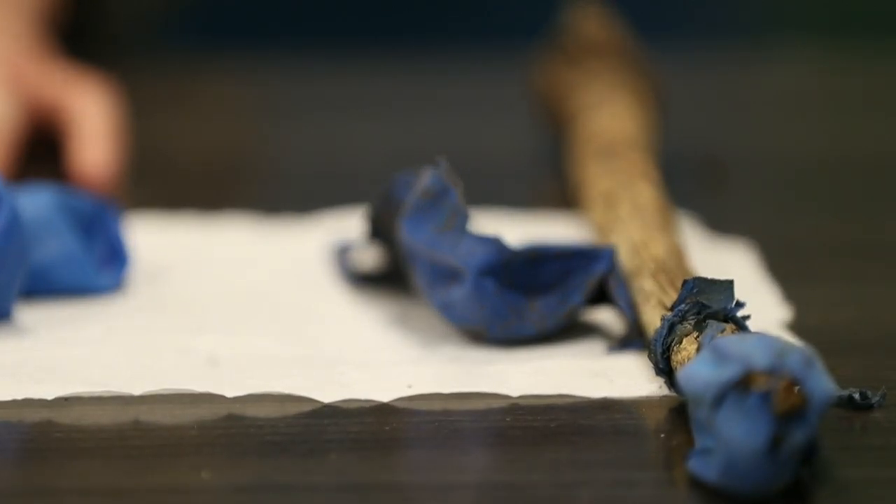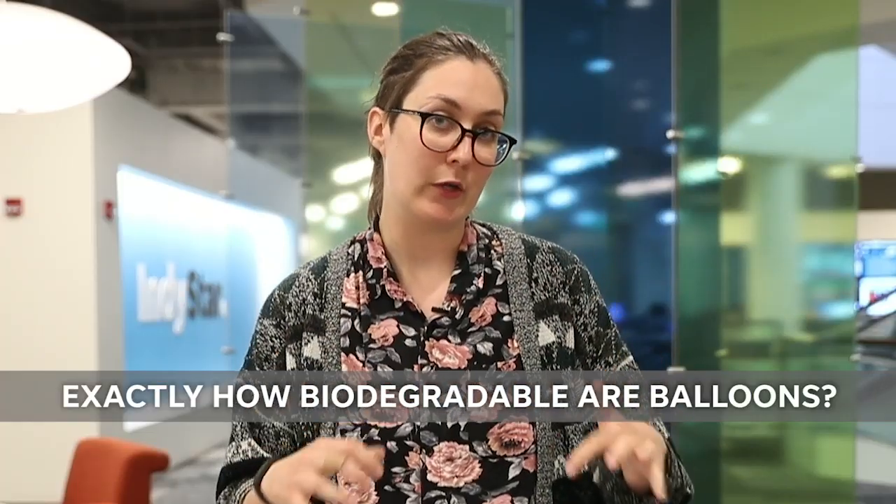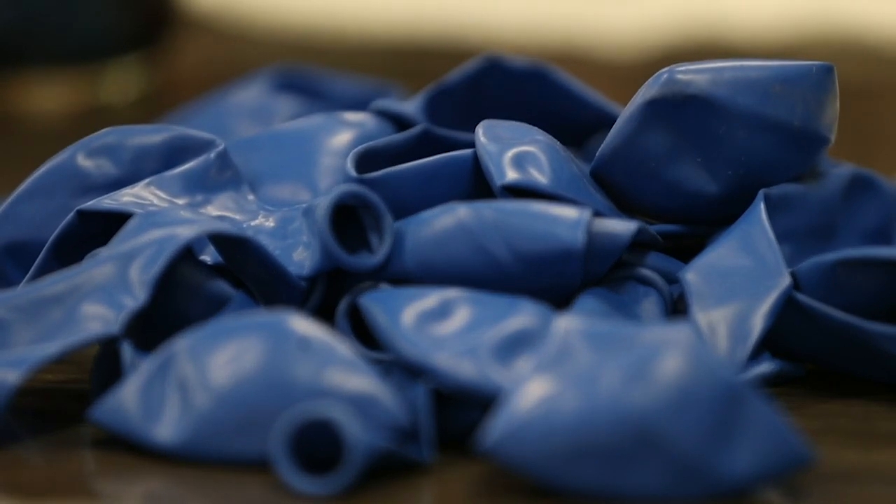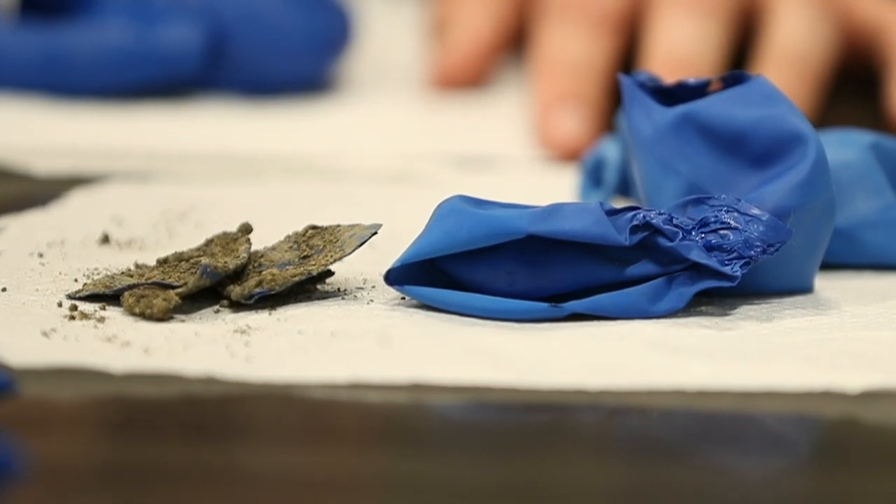Last year, right before the Indy 500, I wrote about balloon releases and how they were really controversial — how some environmental groups think they are tantamount to littering. That got my readers super excited and engaged and they asked me a bunch of questions. One of them was exactly how biodegradable the balloons are. With a tiny bit of sleuthing, I found a photo that had a few bags that actually identified the brand of the balloons used in that year's balloon release. I stuck them in a bunch of jars and under some dirt, and now they look a little bit different than they did a year ago.